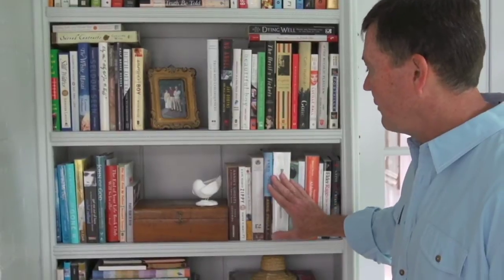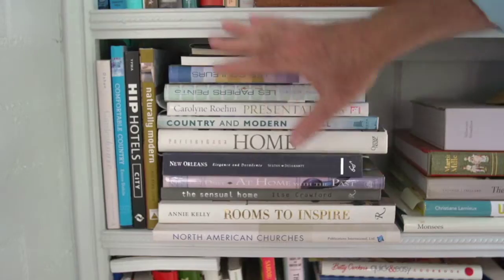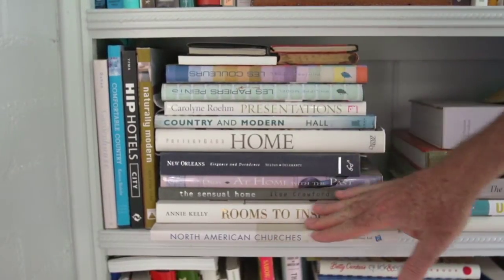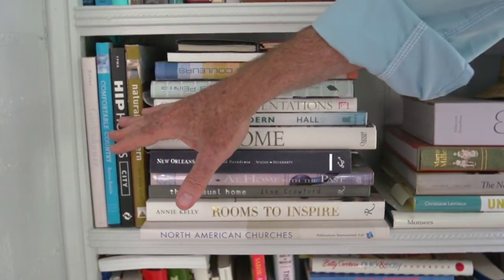One thing I would say: if you do have books, it's nice to put them on the shelf in a traditional way where the spines are vertical, but it's also nice to relieve that vertical look once in a while with a horizontal display of the books — a stack of the books, if you will.